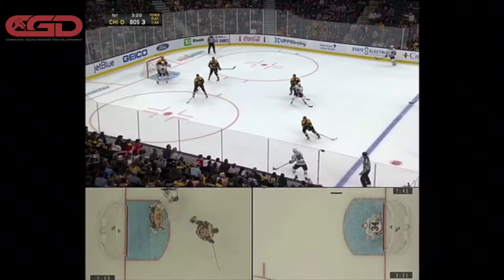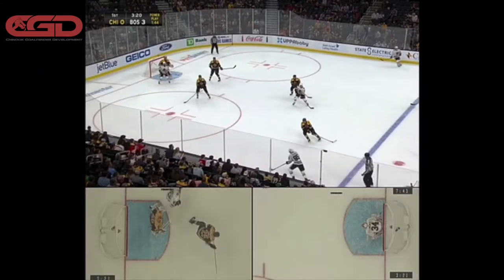Hey guys, doing another video breakdown here of some NHL clips. Here's another episode on depth control — this time it's regarding screen plays versus rushes. Same principles apply: don't give up your depth when a threat's coming. Stay out of the top of your crease and it'll make your life a lot easier. So here we go.